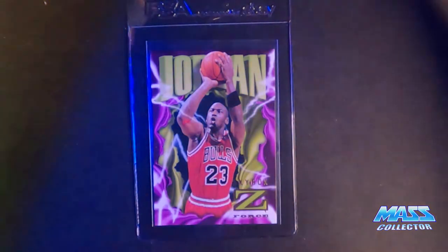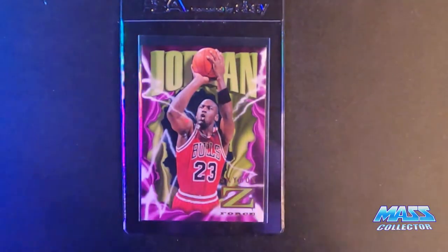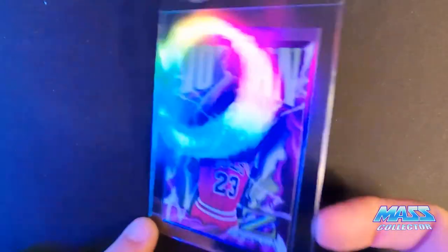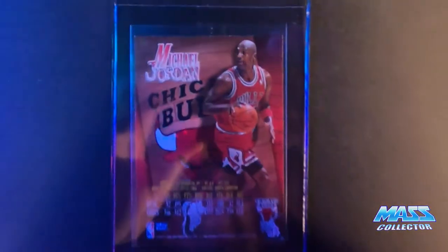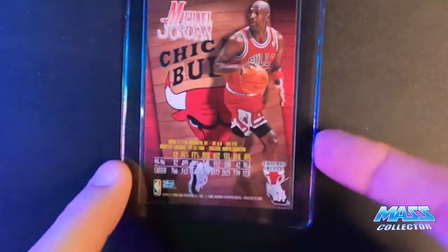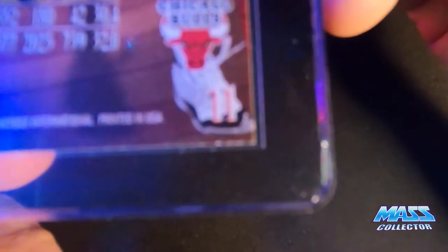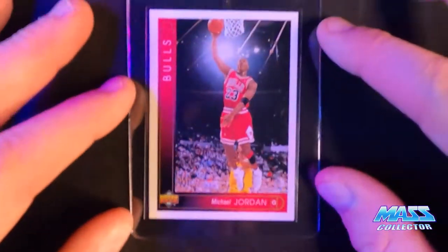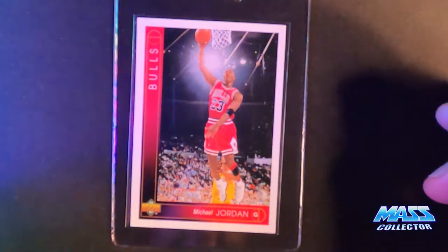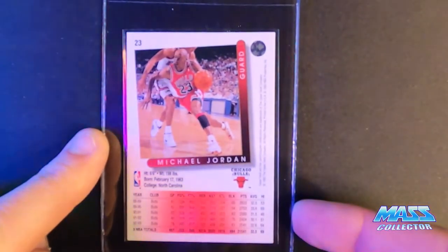Jordan Skybox Z-Force — a nine I'm thinking. It's got some white edges on the back bottom. You can kind of see it sprinkled in down there, but that's it. Everything else looks really good. 1993 Upper Deck — I'm thinking a 10. It's centered really well, all corners and edges are crisp.